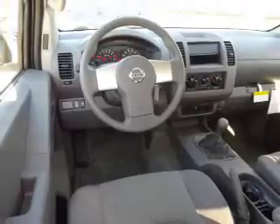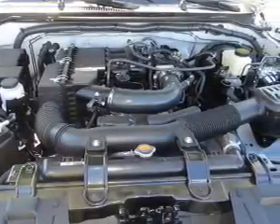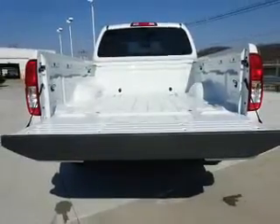Side impact door beams, an adjustable tilt steering wheel, a trip computer, child restraint seats, power outlets, air conditioning, and power steering.